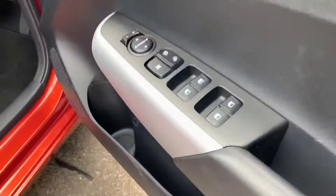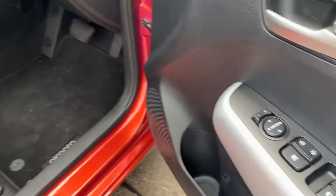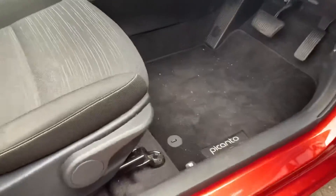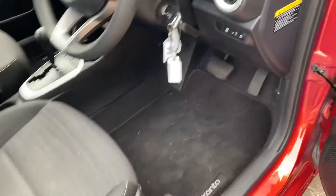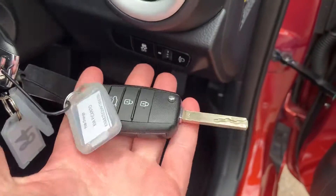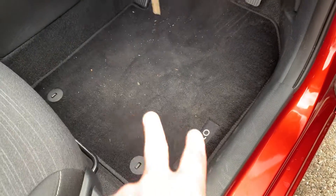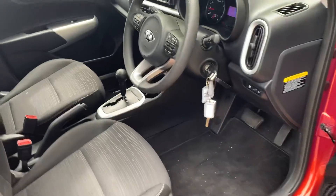All your central locking is there, power windows, power mirrors, and a pump-action seat for height adjustment as well. Both keys are here — they've got central locking and a flip key, so lock, unlock, and a boot button there.